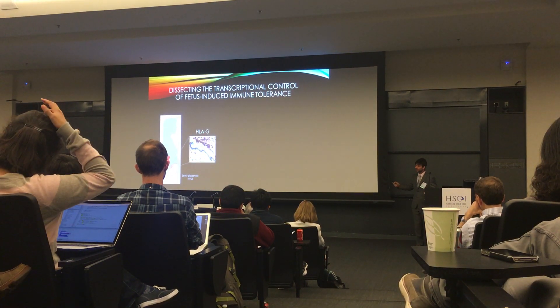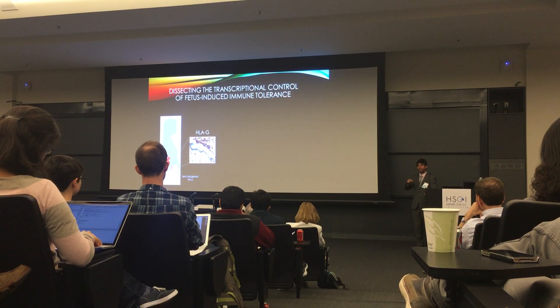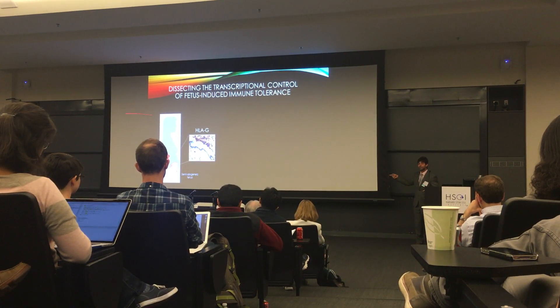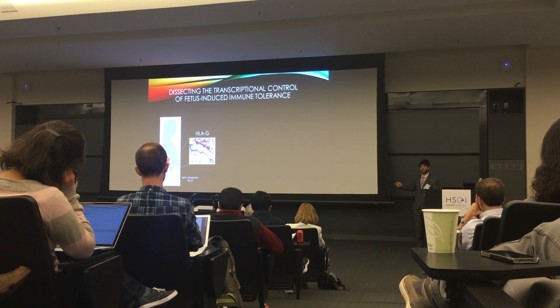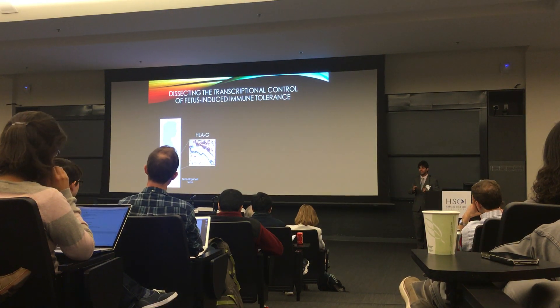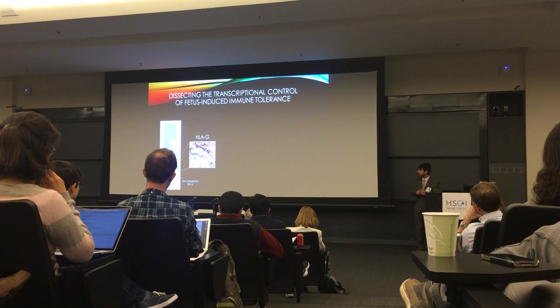During this process, the whole maternal immune system at this interface is reprogrammed, such that macrophages and natural killer cells are involved in remodeling the interface instead of killing. This has been known for two decades — that this gene is expressed specifically in this cell type — but the mechanisms behind that fact are not clearly understood. So we set ourselves to find out how that works.